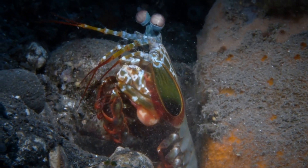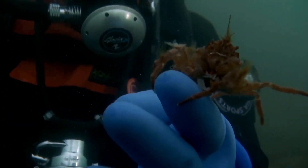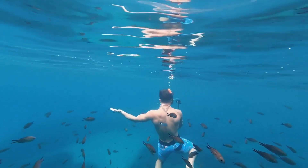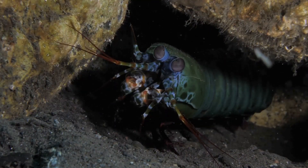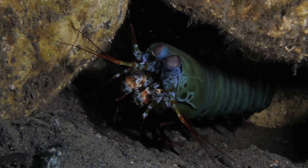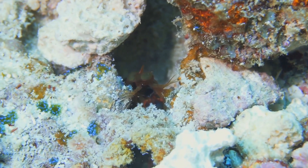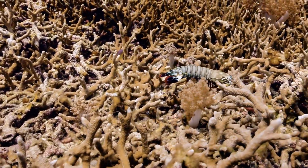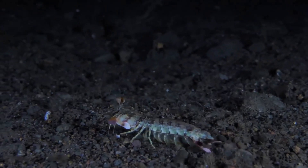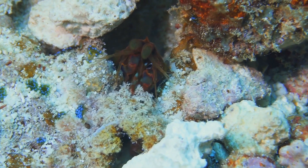Peacock Mantis Shrimp are found in the tropical and subtropical waters of the Indian and Pacific Oceans. They prefer shallow, clear water where they can easily hunt and find shelter, making their homes in burrows, crevices, and amongst the coral reefs. They are relatively small creatures, growing to an average length of three to four inches, though some individuals can reach up to seven inches. Their vibrant colors and intricate patterns make them a favorite among underwater photographers. Despite their striking appearance, they are surprisingly good at blending into their surroundings using their vision and color-changing abilities to camouflage themselves against the coral reefs.